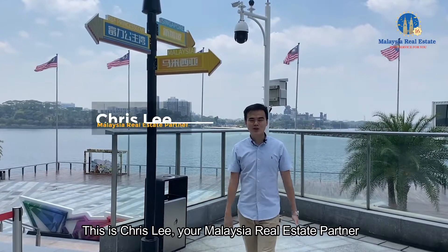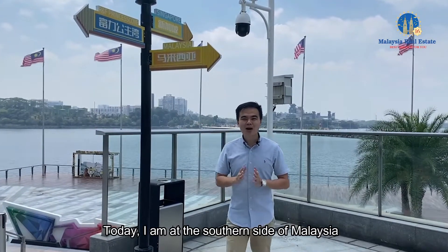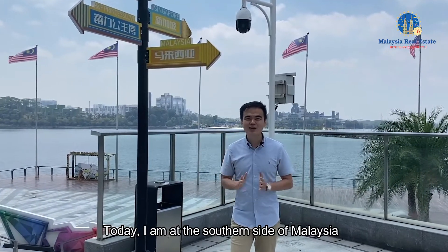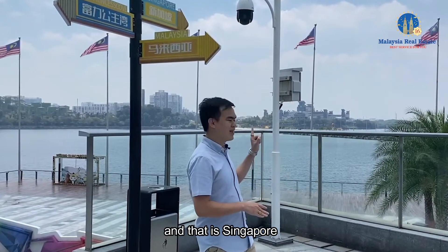Hi, welcome back to another episode. This is Chris Lee, your Malaysia real estate partner. Today I'm at the southern side of Malaysia. To be exact, I'm at the border of Malaysia in Johor, and that is Singapore.